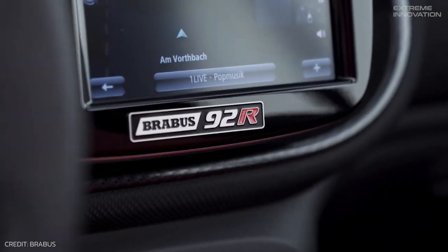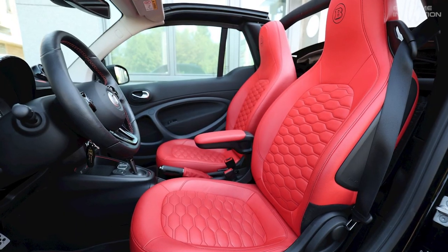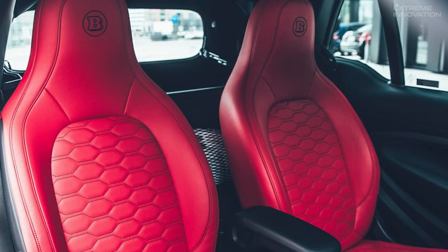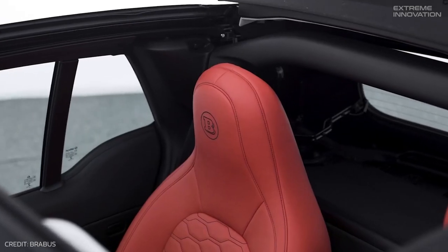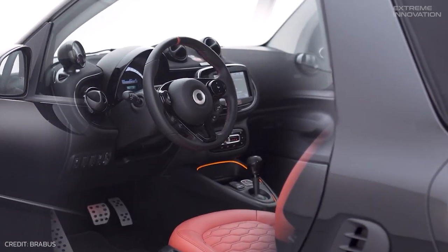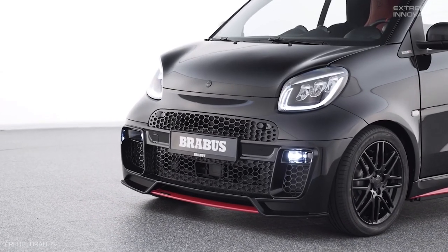The 92R's distinct design features a host of carbon fiber elements from the front fascia to the rear spoiler, enhancing both visual appeal and aerodynamics. A unique coil-over sport suspension lowers the car by around 25 millimeters, complemented by high-gloss black eight double-spoke Brabus Monoblock 9 alloy wheels. With a range of up to 78 miles on a single charge, it's perfect for city driving. The seats are adorned with red Brabus leather, quilted surfaces, and Brabus logos. Only 50 units of this urban beast have been built, adding exclusivity to its allure.